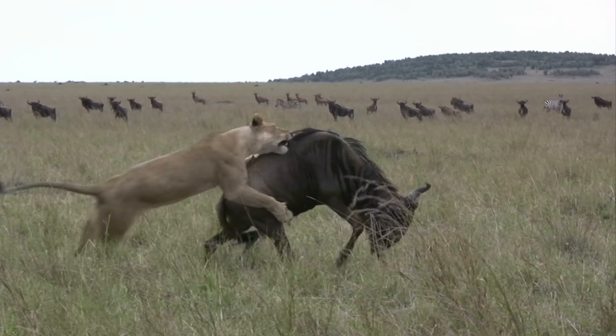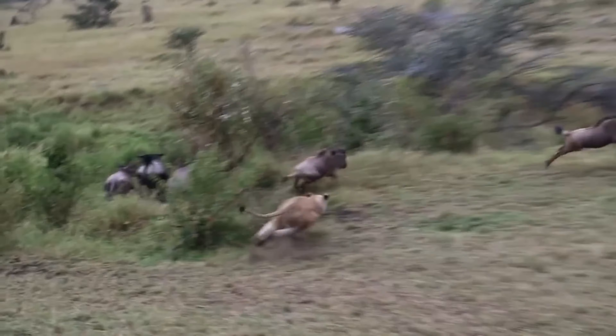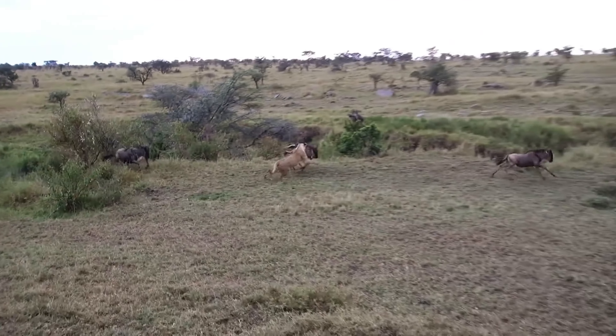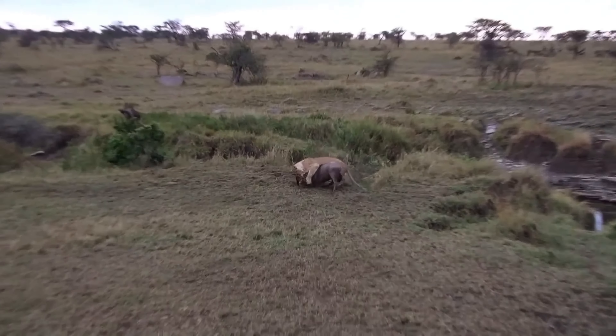Instead of delivering a bite immediately, lions often sprint and leap onto their prey, using their weight to knock it off balance. This tripping technique reduces the risk of injury to the lion, especially from prey with sharp horns.